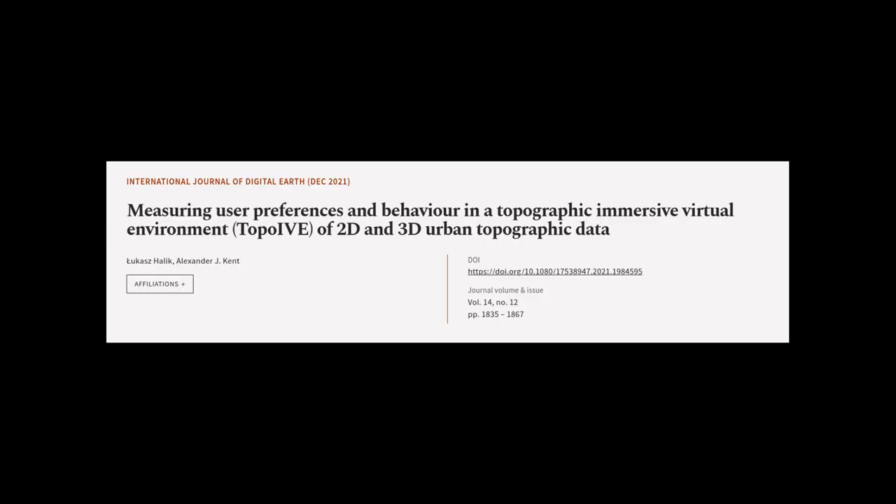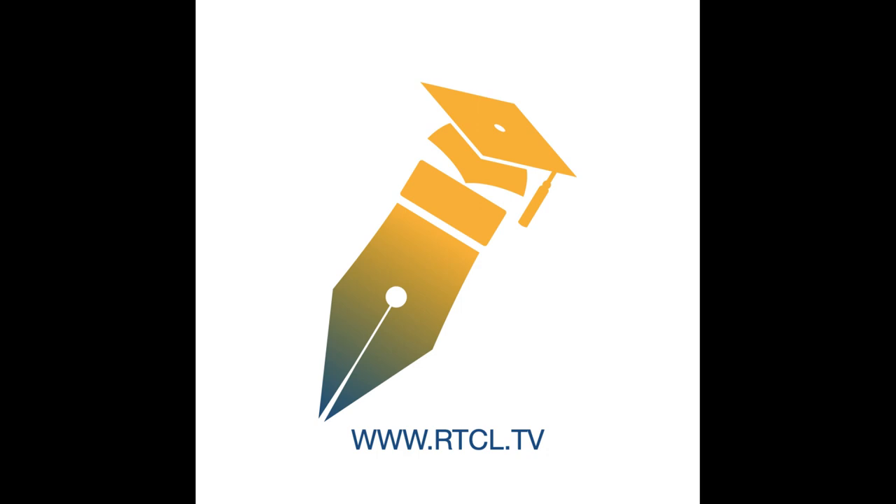This article was authored by Lucas Halleck and Alexander J. Kent. We are article.tv — links in the description below.